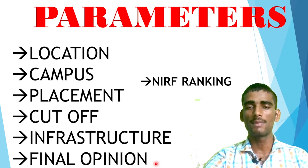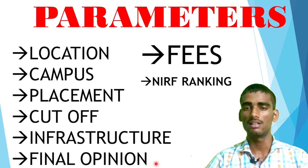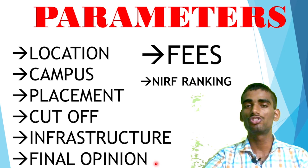The parameters on the basis of which I will make the comparison are: first, location; campus — whether campus is good or not and whether you will enjoy campus life; placement; cutoff; infrastructure and fees; NR ranking; and finally I will give my final opinion on what I would do if I were in your place. This video may be a little bit long, so you have to watch it completely — don't skip any second, because it is the question of your career.